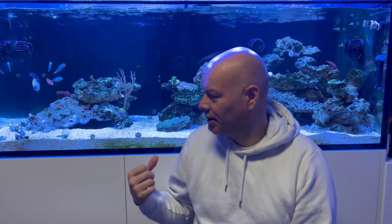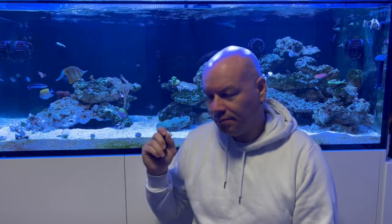Not all fish deal with copper that well — especially your angels, your mandarin dragonettes and stuff like that. However, in my copper band, my fish have all been through copper. You just keep it at the level that the bottle says. Whatever copper you're using, just stick to the instructions on the bottle and you'll be fine.